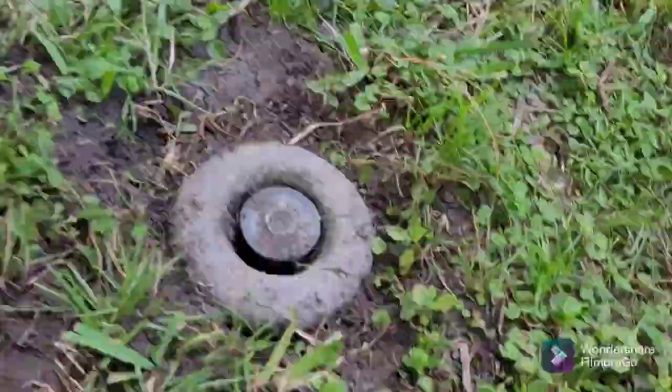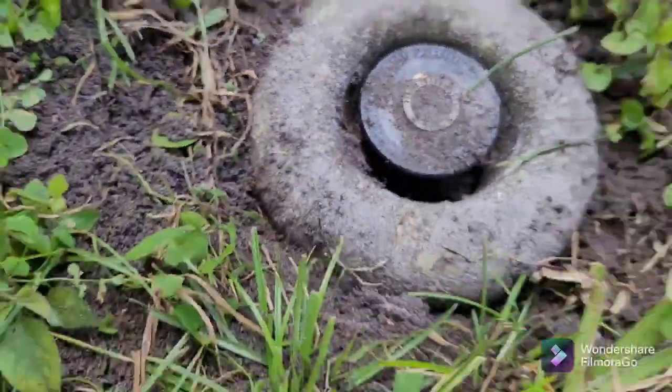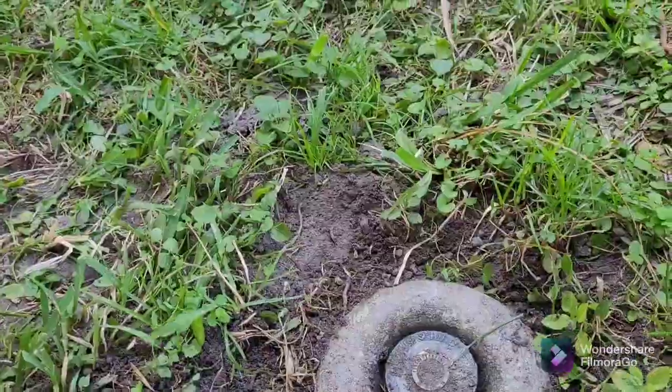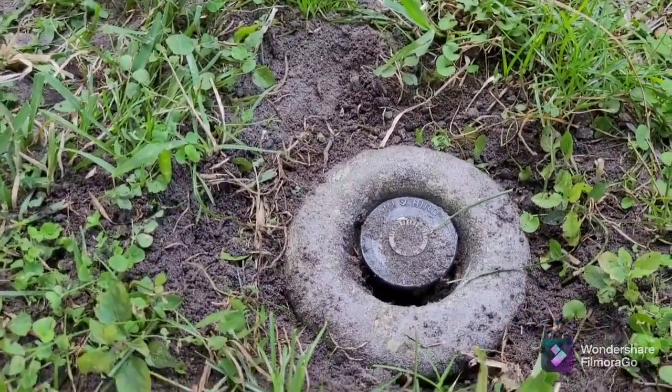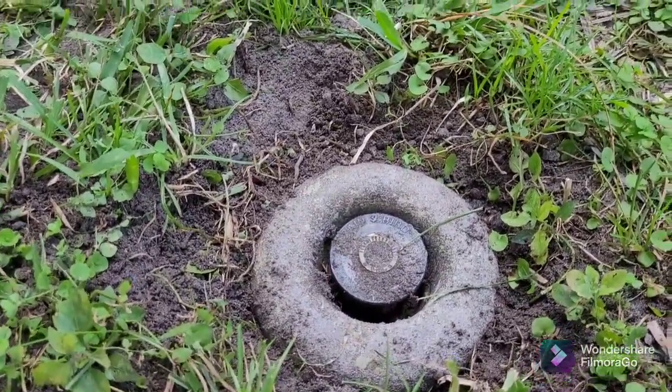As you guys can see, I did not replace this one with another sprinkler, because the sprinkler works 100% perfectly fine. The only thing wrong with it was it was too low, so I put in a higher nozzle. That's what I did.